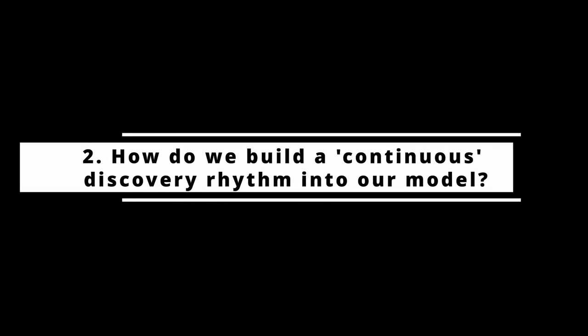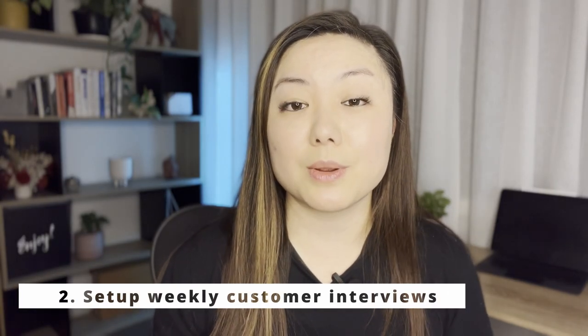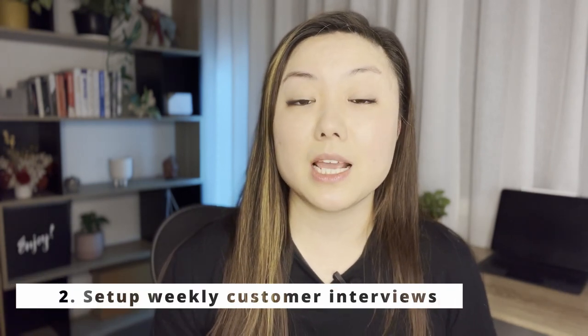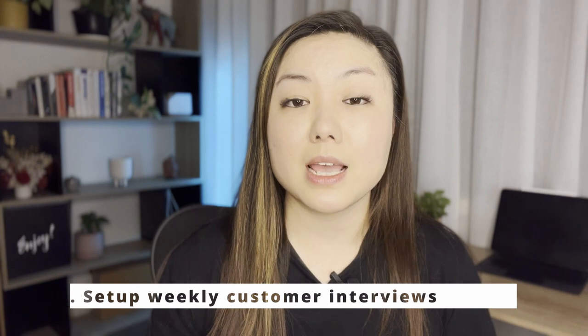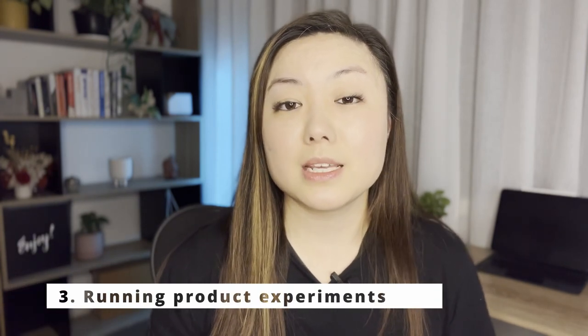So how do we build continuous discovery into our model? Teresa talks about building an agility mindset into your discovery process by introducing two-week sprints, regularly talking to your customers by setting up a weekly cadence to validate or uncover new opportunities, and leveraging prototyping and running product experiments to evaluate solutions and get early signals of opportunity validation.